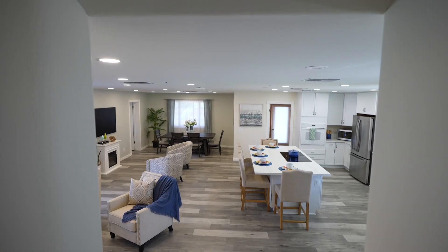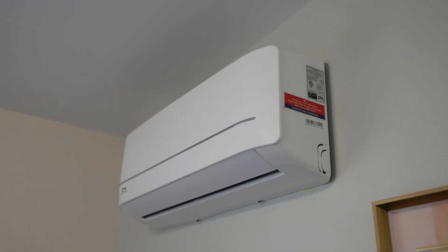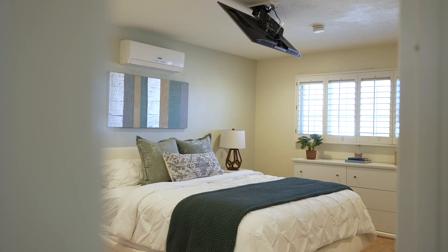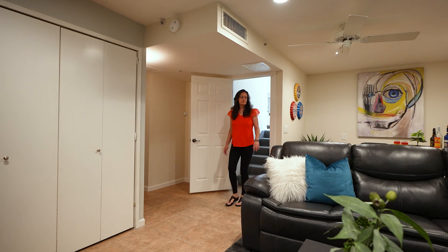The main level of the home also has a large laundry room and a bedroom with its own private outdoor entrance. Three bedrooms are upstairs including the primary suite with an ensuite bath, and there's a bedroom and full bathroom on the downstairs level as well.